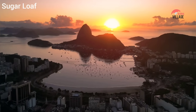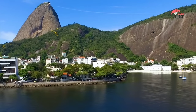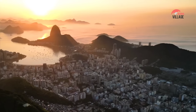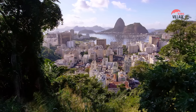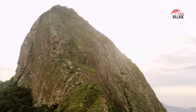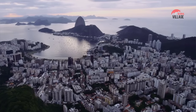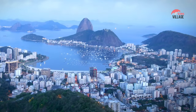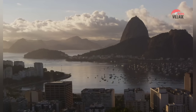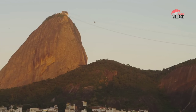Sugarloaf Mountain is another popular tourist attraction in Rio de Janeiro, located in the Urca neighborhood. This distinctive peak rises 396 meters above the city and offers stunning panoramic views of Rio de Janeiro's skyline, Guanabara Bay, and the surrounding mountains. Visitors can reach the summit via a cable car ride that takes them on a thrilling journey to the top, offering breathtaking views of the city and its coastline. At the top, visitors can take in the spectacular views, enjoy a meal or drink at one of the restaurants, or simply relax and enjoy the scenery. There are also several hiking trails around the mountain for those who prefer to explore on foot.